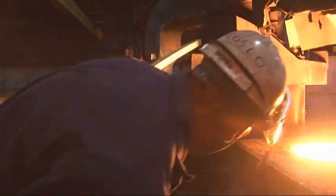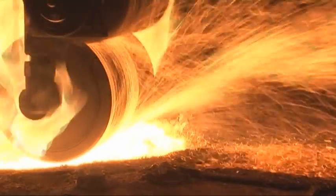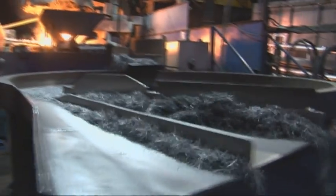FibreTech manufactures fibres and filaments, spinning them from a vat of molten metal and quenching them at as much as a million degrees per second. That process gives the metal some very special properties.